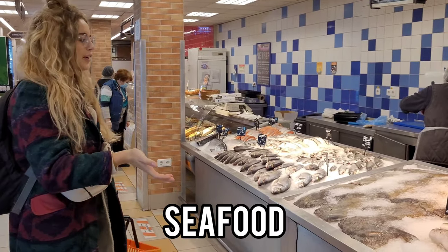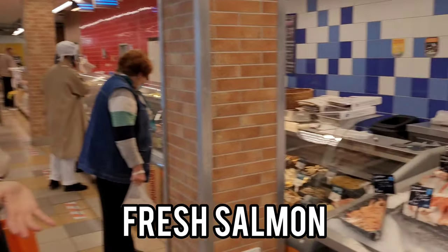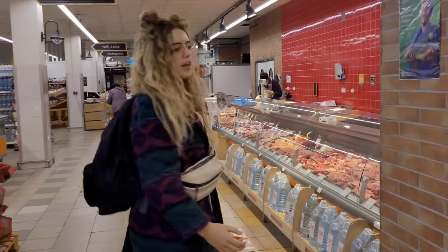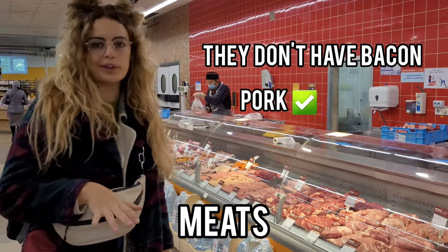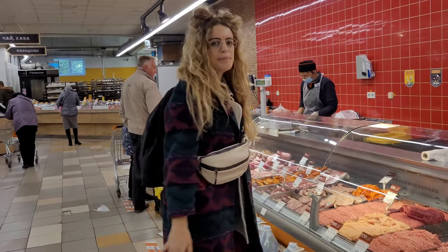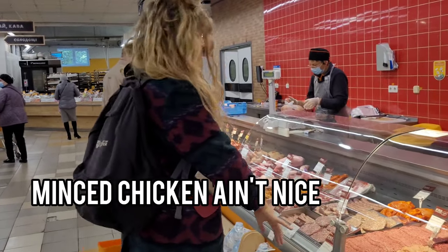You have an array of seafood here. As you saw, the fish are live. Fresh salmon. And then the meats — they don't have bacon, but you can get pork and stuff, fresh. I don't want to go for mixed pork and lamb.